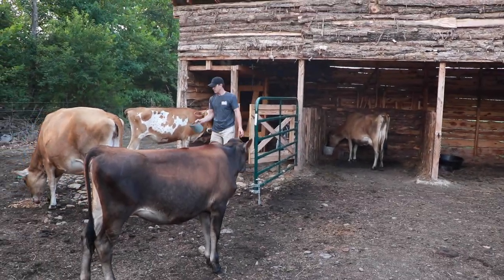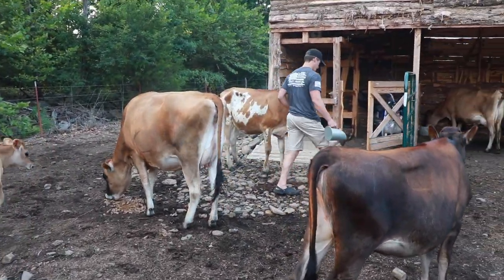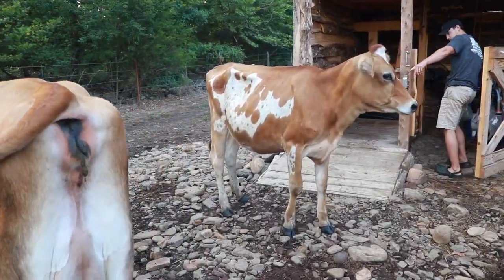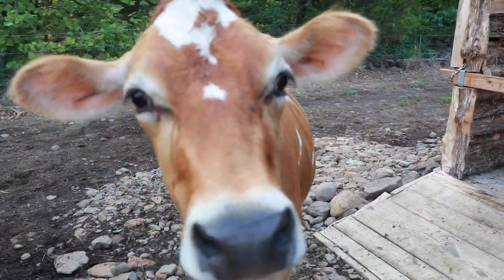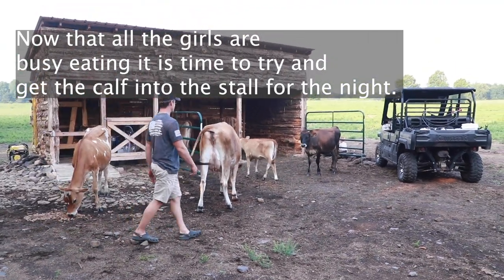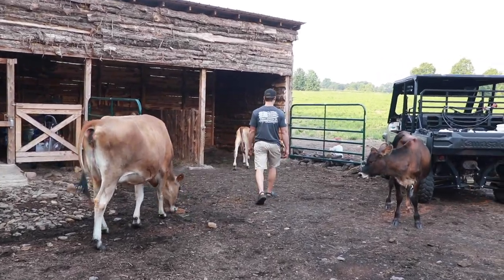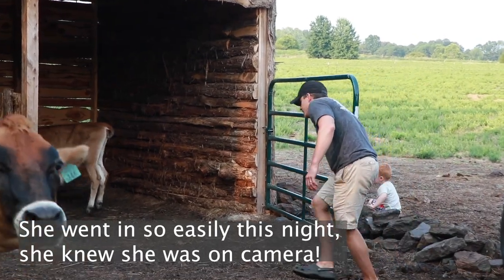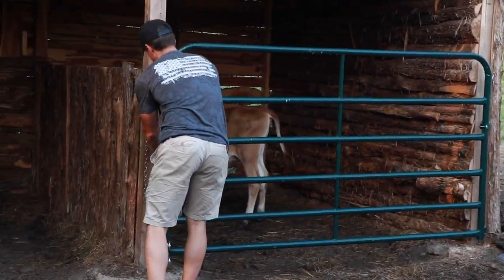They don't get quite as much food as Autumn does. This also distracts the other girls so that they don't get in the way whenever I'm trying to round up Maple. She obviously knew she was on camera because she never goes in her stall this easily — she is getting better, but she doesn't normally go in quite this easy. She did good for us today.